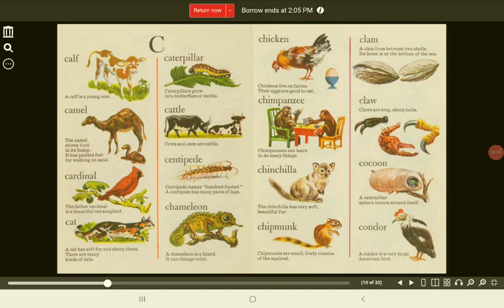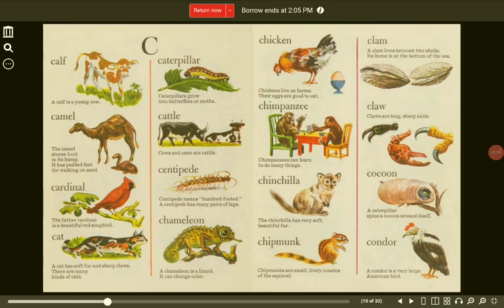C. Calf. A calf is a young cow. Caterpillar. Caterpillars grow into butterflies or moths. Camel. The camel stores food in its hump. It has padded feet for walking on sand.